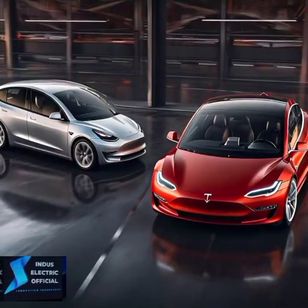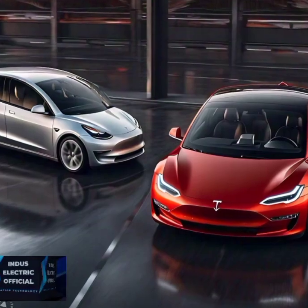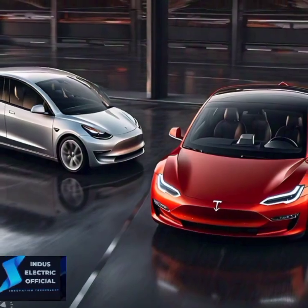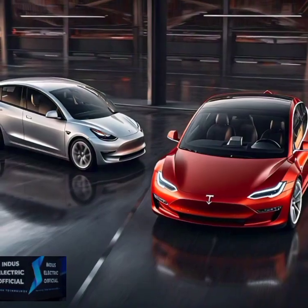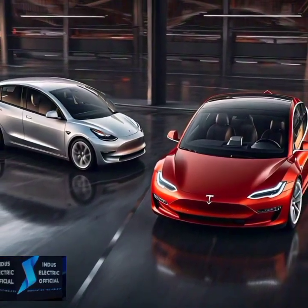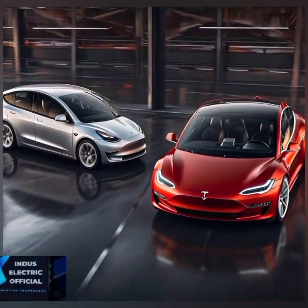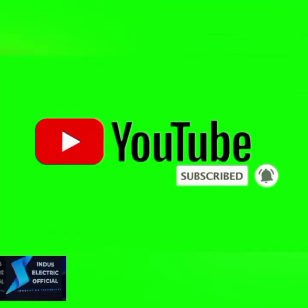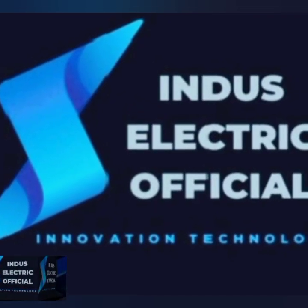So, which one truly saves you more money? While the upfront cost of a Tesla Model 3 may be higher, the long-term savings on fuel, maintenance, and resale value make it a clear winner. Let us know in the comments what you think. Don't forget to subscribe for more tips on saving money with electric cars. Hit that subscribe button and watch our next video on how Tesla's battery technology keeps evolving to make electric cars even more affordable. Thank you.